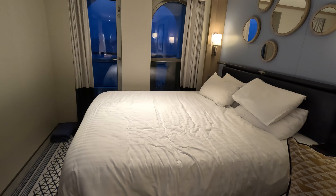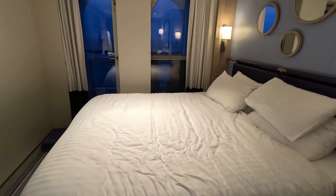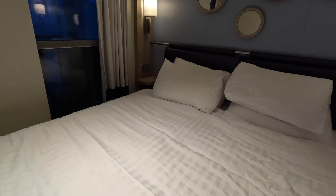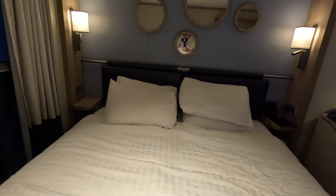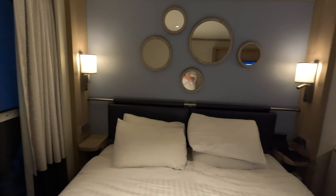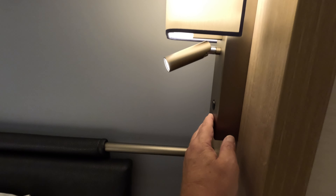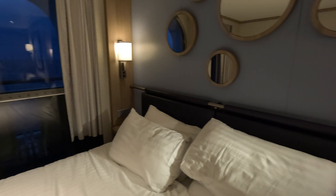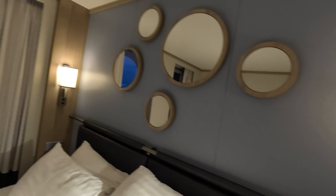There's a nice bed — basically two singles pushed together to make a queen. You could have them separated if you wanted by moving the two side tables to the middle. There are lamps and reading lights, so plenty of illumination. And for people always asking about USB sockets — yes, there's one on each side under those lamps.